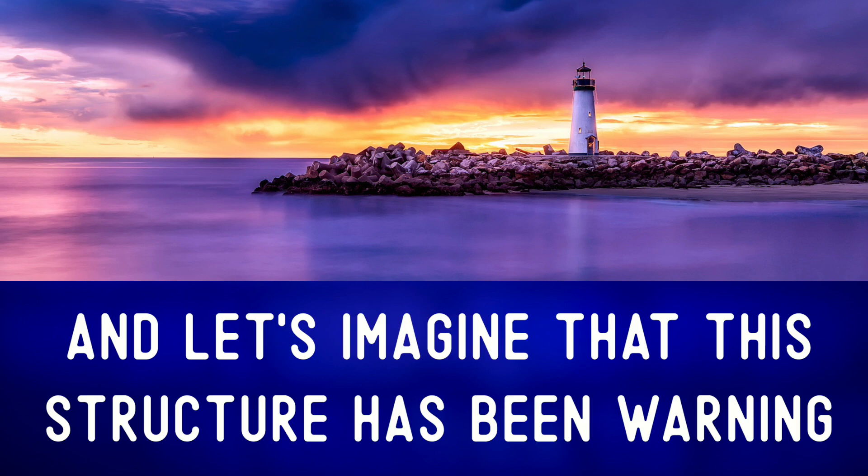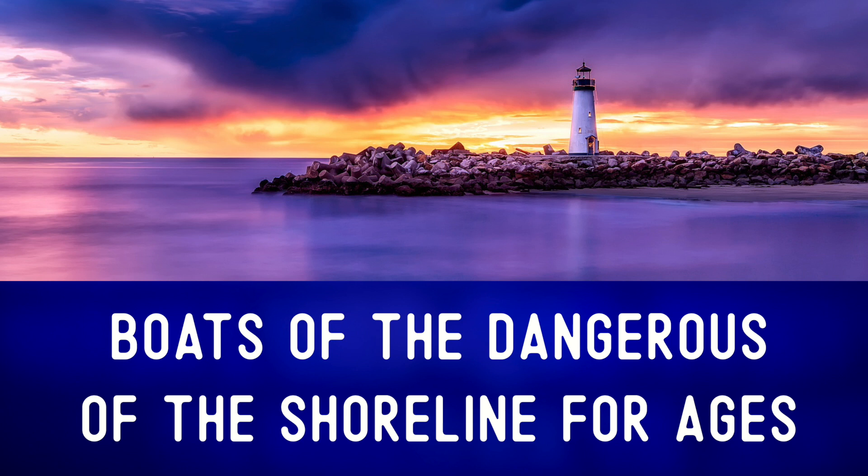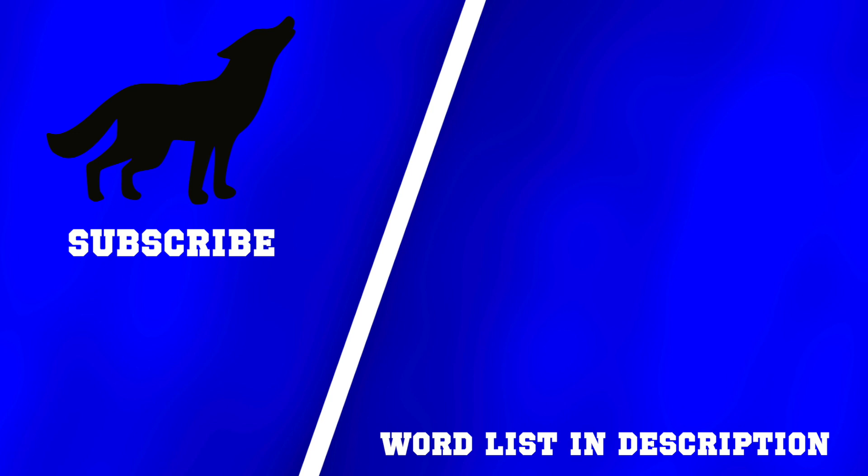Let's imagine that this structure has been warning boats of the dangers of the shoreline for ages. For more photo descriptions, check out one of these videos. And remember, communication first, always.